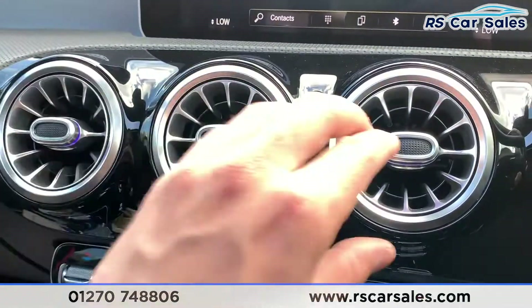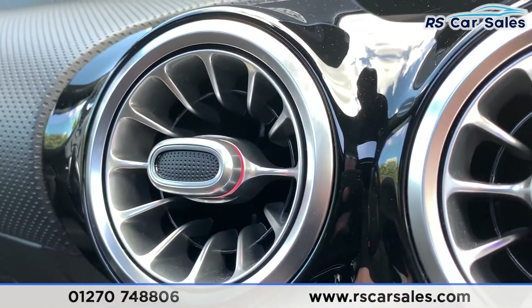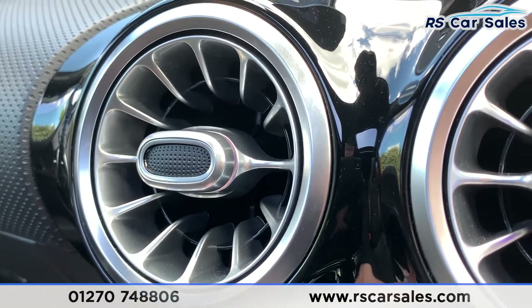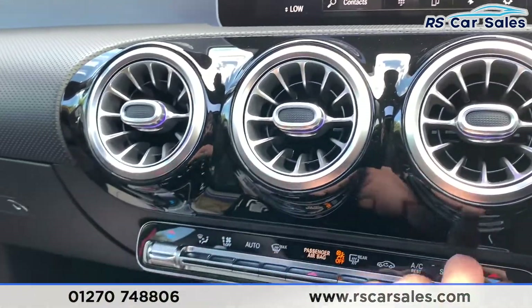Now we do have vents just here with ambient lighting in them. If I go up close and turn the heat up so it's warmer, you can see the vents turn red. And if you do it cooler, the vents turn blue — which is a nice little feature on this vehicle.